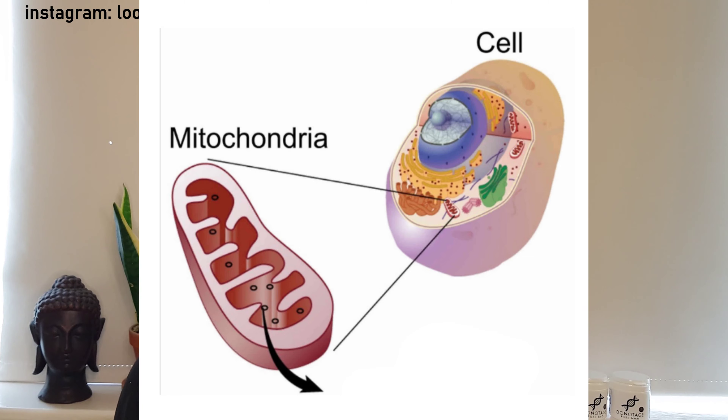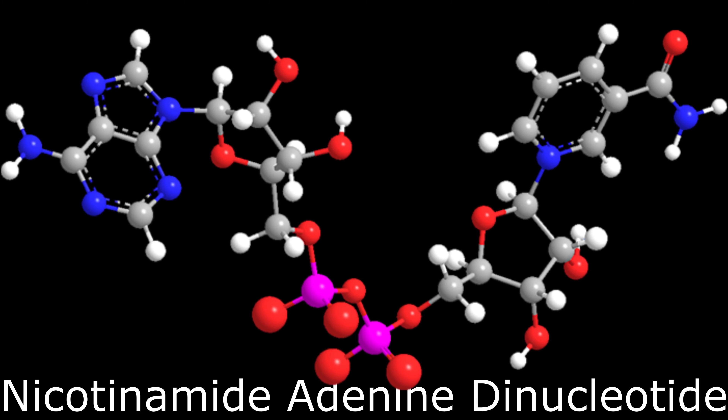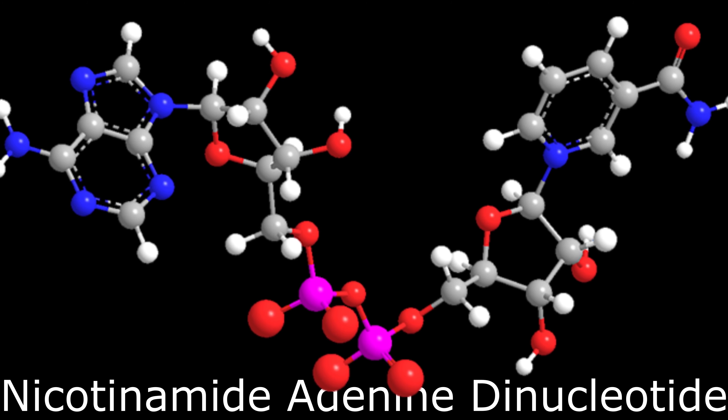So I'm going to break down exactly what it does. Every cell in our body has a mitochondria — that's basically the powerhouse of the cell which produces the energy — and for fuel it uses something called NAD, nicotinamide adenine dinucleotide.